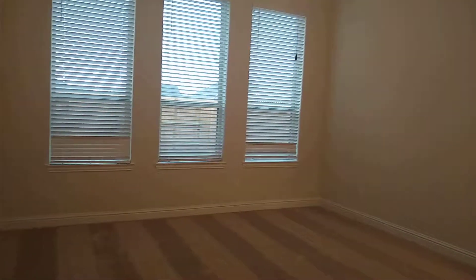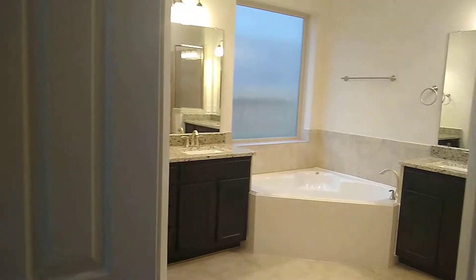Going into the master bedroom, you'll see some more tall windows and a ton of room in here, and then take a look at this master bathroom.